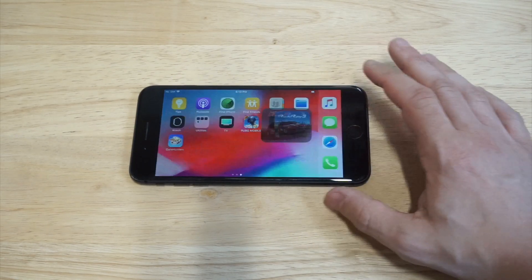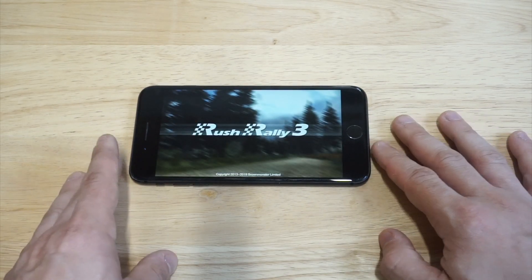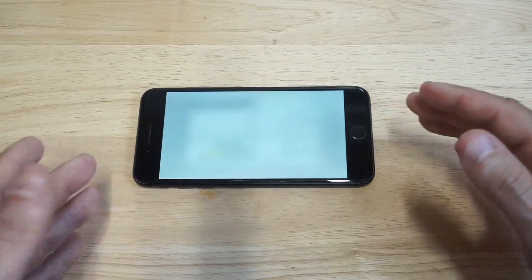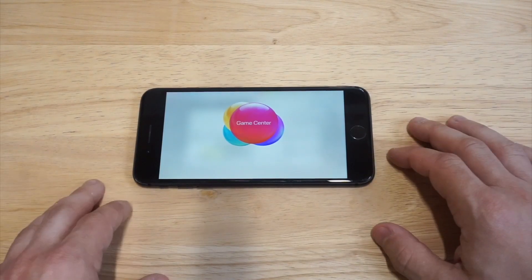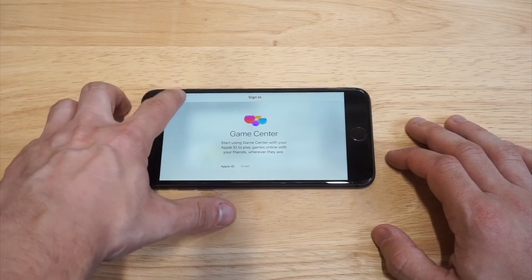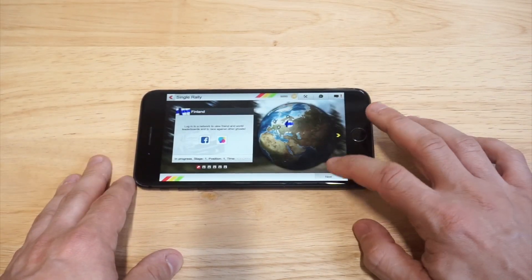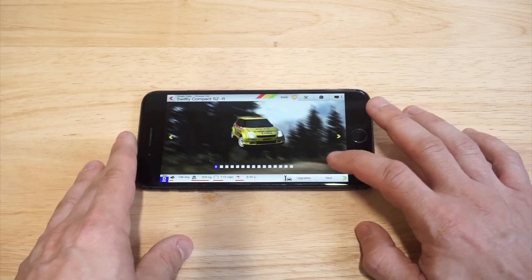Let's load up some gameplay. I'm going to load up Rush Rally 3, just because this is an awesome racing game, and we'll get into a race here. As far as speed and performance with this phone, it's still very solid. I just think that if you're looking to get an iPhone on a lower price point right now, the 8 Plus is definitely where it's at.